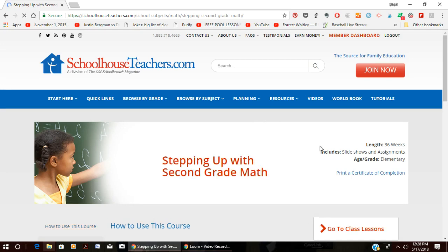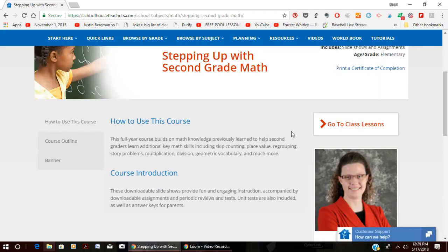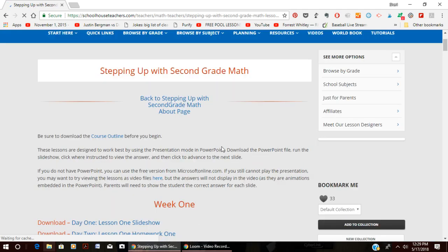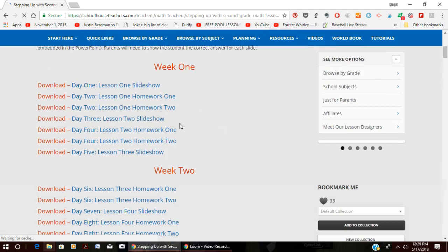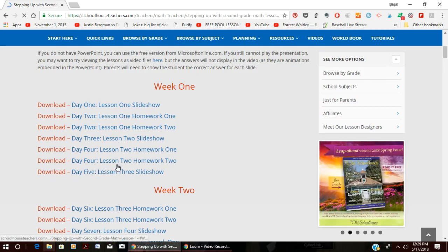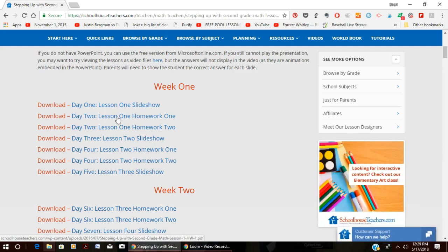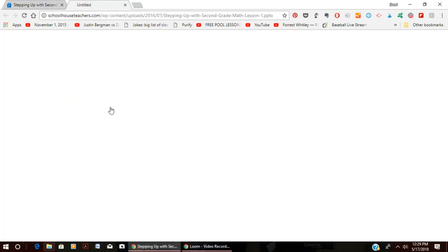This is the course page. It shows the length of the course is 36 weeks, so this is enough curriculum to last a whole year. It includes slideshows and assignments. It tells you a little about the course, and then you can go to the class lessons page, which has the assignments divided up by week and what to print out for each day — a slideshow for lesson one and a couple of PDFs.